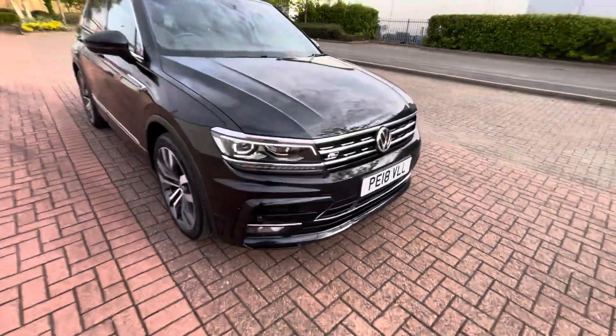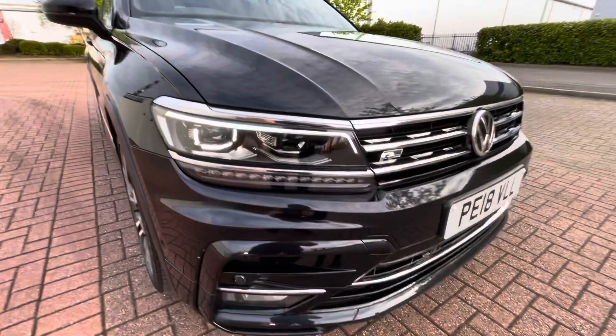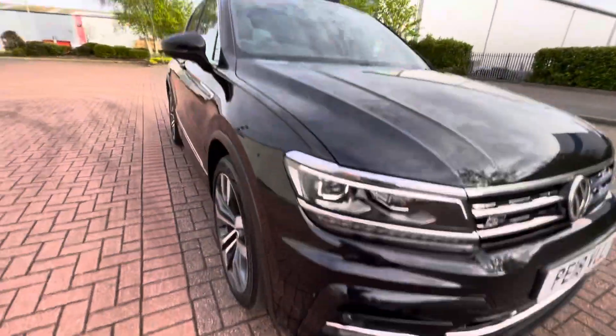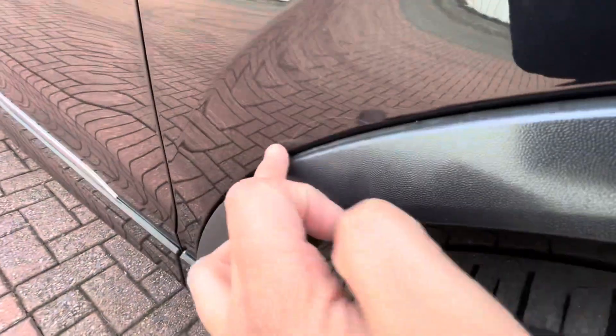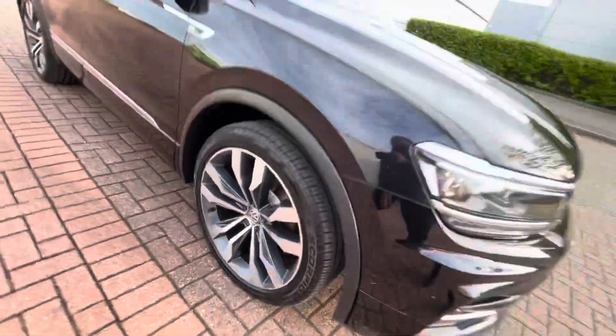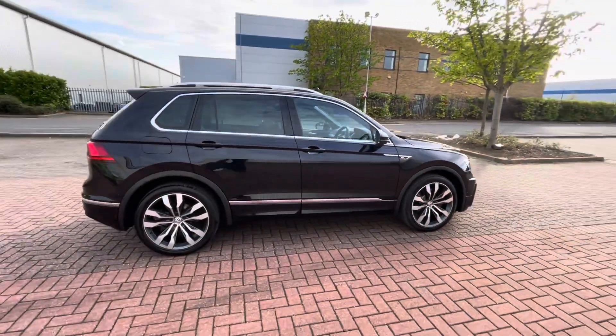It's got two keys, full log book, everything. Couple of chips that have been filled in at the front, nothing too major. A little chip here that can be filled in as well. It's got the Bi-Xenon LED cornering lights, fog lights as well. Nice and clean down the side, a light scratch here.